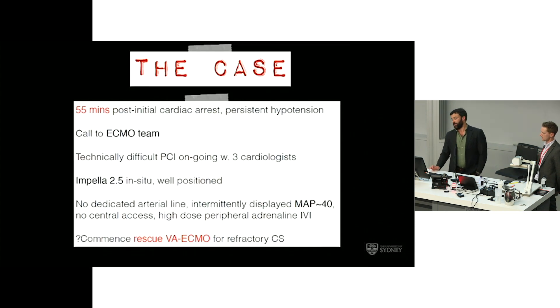Back to the case: we as the ECMO team, two floors down, received the call 55 minutes post the initial arrest, when the patient had persistent hypotension being managed by a junior anaesthetist. The technically difficult PCI was ongoing with three cardiologists around the cath lab table. The impeller was well positioned and the tech was happy with it, but the intermittently displayed invasive blood pressure showed a MAP of about 40, which had probably been the case for an extended period of time. The question now becomes: is this an appropriate patient for rescue VA ECMO for refractory cardiogenic shock?